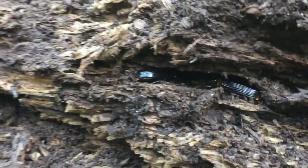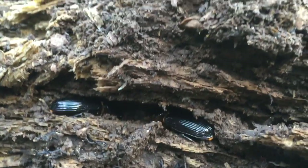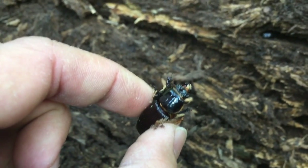These are bess beetles. There's two of them in there. I don't think they're fighting — I think they live in there and they're upset because I stepped on their home. Oh look, here's another one. They're one of the biggest beetles that we have around here.